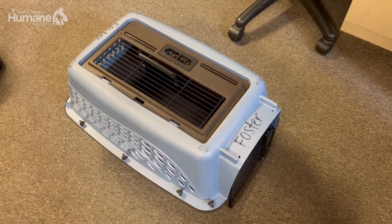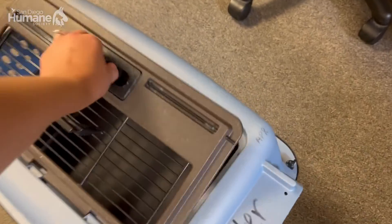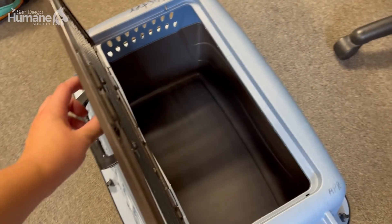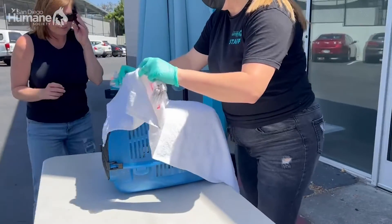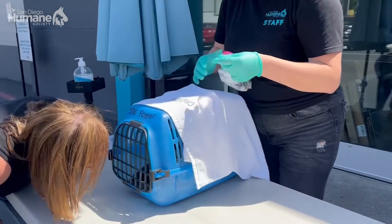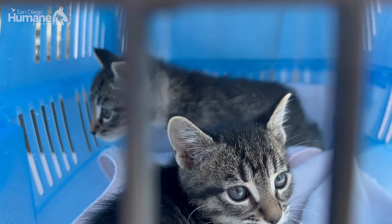One of our biggest supply needs are these large, preferably top-loading crates. They open so it's easy to take animals in and out. This is so important for us because we have so many foster animals coming in and out, and we give these out to our fosters so they can transport the animals easily and safely.